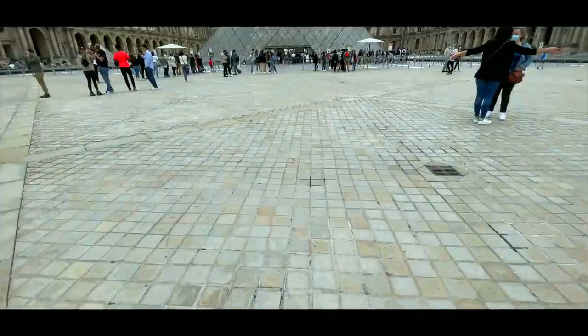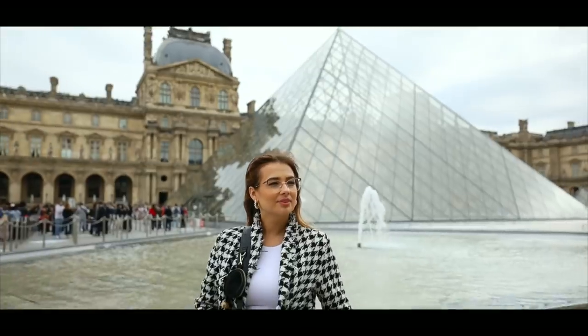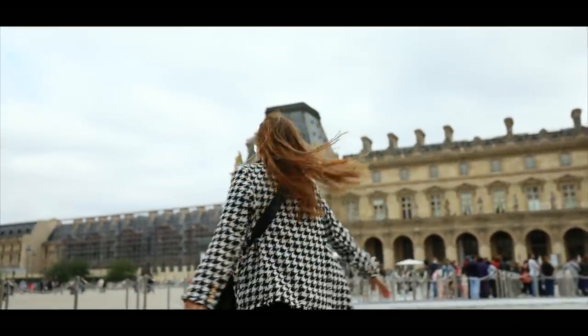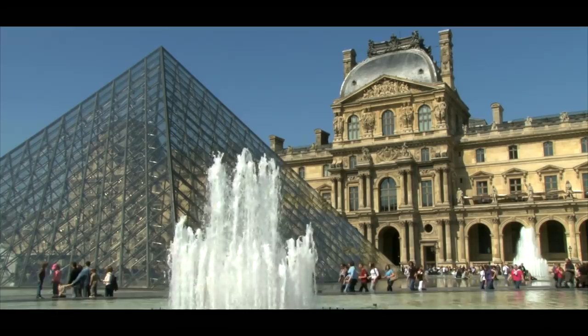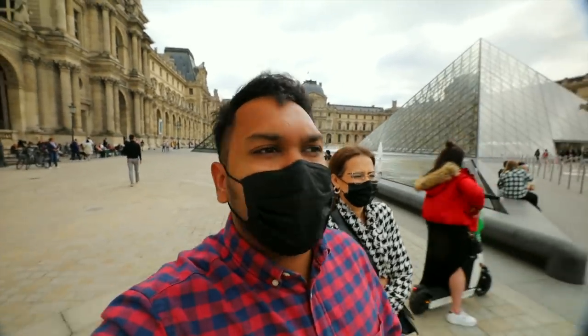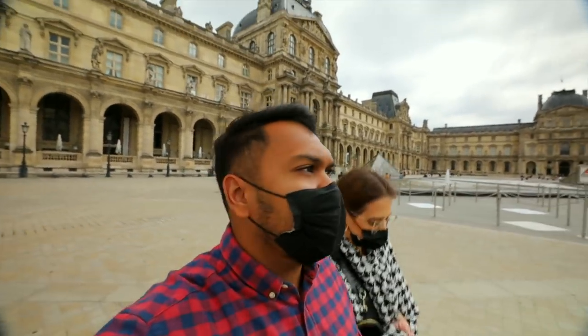Now I will show you the main museum. I think you will have seen it in so many movies. But there is one problem — I have to ask if I can bring my professional camera inside or not. If they don't allow me, I will not be able to show you the museum from inside. Let's see if I can take my camera in. Hands down, this is the most beautiful museum in the world — I just really hope they will let me take the camera inside, otherwise there will be a problem.